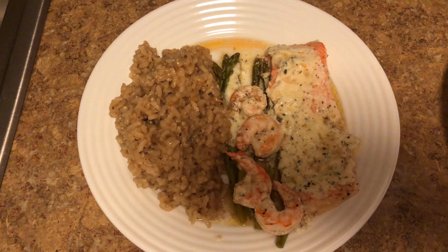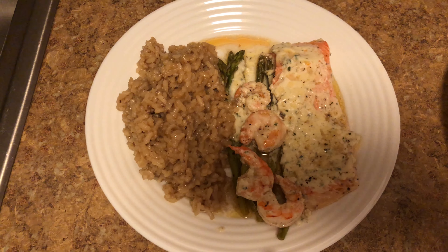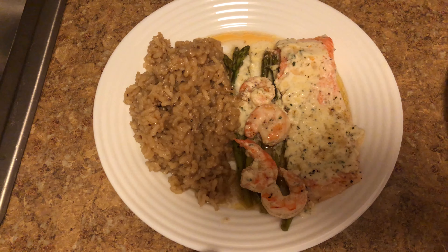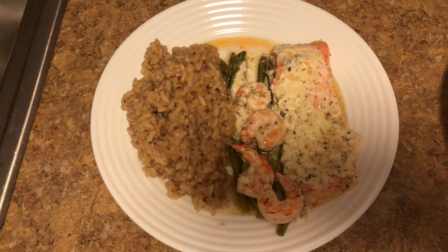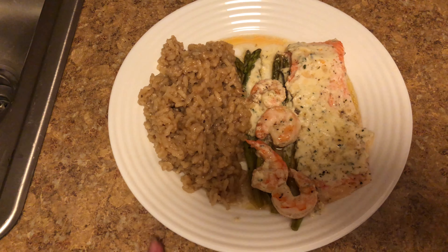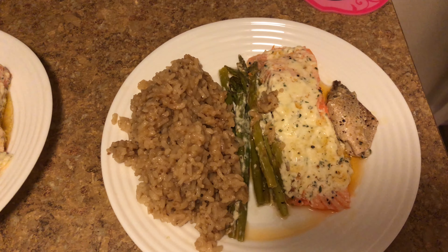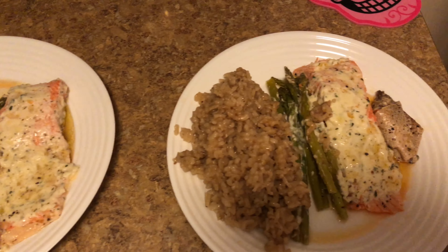Tuesday's dinner and we are having steelhead trout which I baked in the oven. I got a sheet of aluminum foil, put the trout on along with some shrimp and asparagus, salt and peppered it, and made some parsley sauce which I put on top. I also have mushroom risotto, and this is Bella's — she does not eat shrimp. Well there you have it, mine and Bella's.